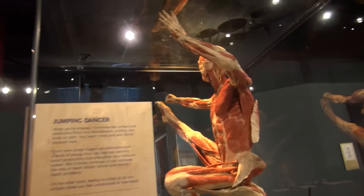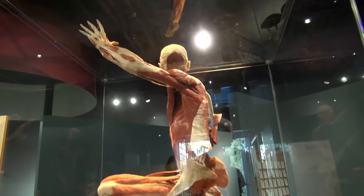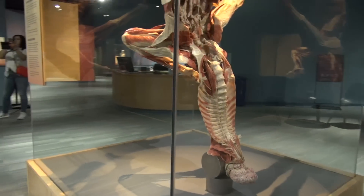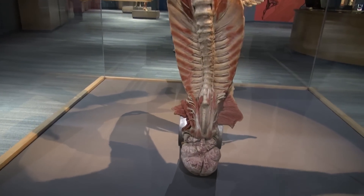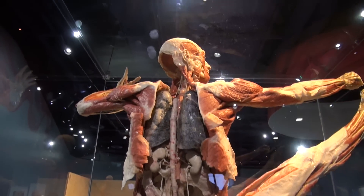Here we have a jumping dancer — another whole-body Plastinate. This one really sparks a lot of conversation; it takes a while to figure out what it is. The brain is down below — the skull is empty and it's been peeled out the back. But it gives you a really great view of the hip sockets, the kidneys, and the lungs.